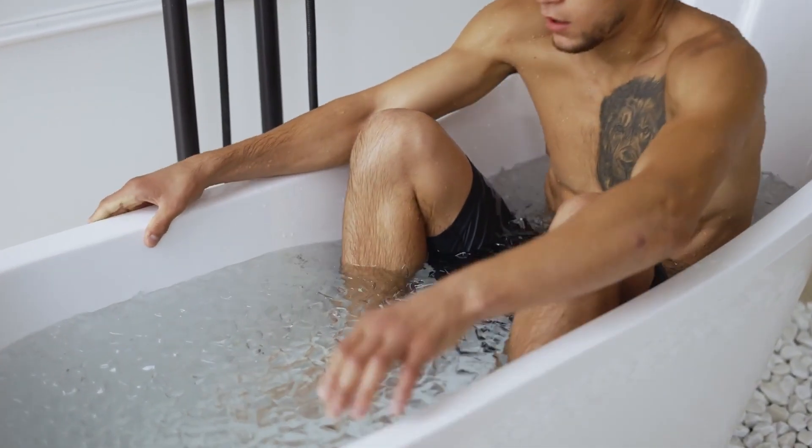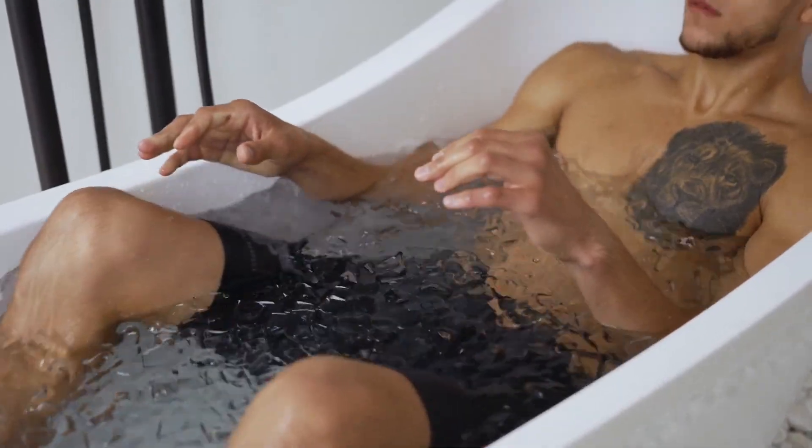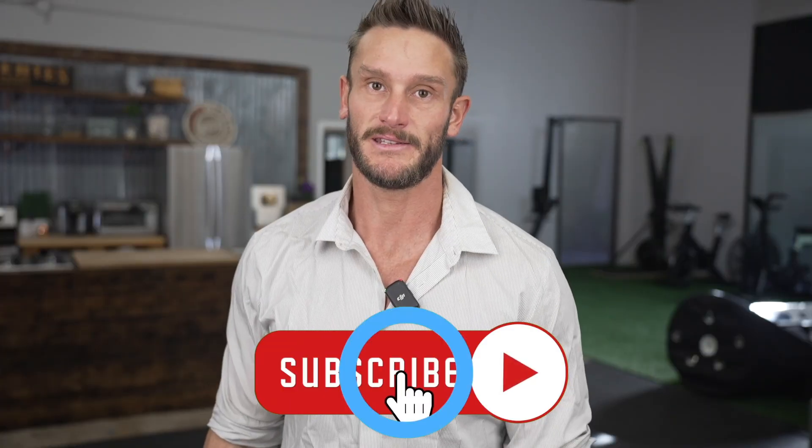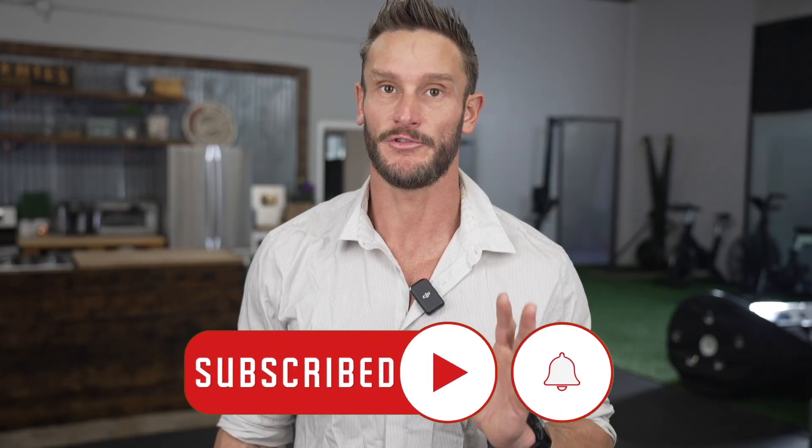You shouldn't be making yourself miserable. When you get in a cold plunge, it should be difficult, but when you start shivering hard, you're pushing it too far. As you get older, you need to modulate it even more. For people 50 and over, one to two minutes is all you need for the mitochondrial stress.